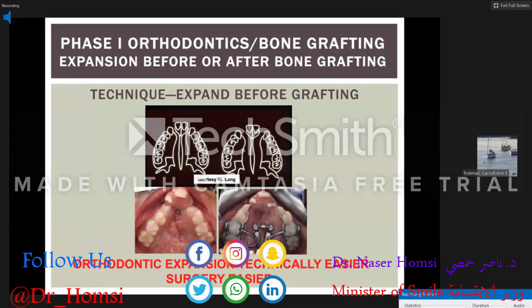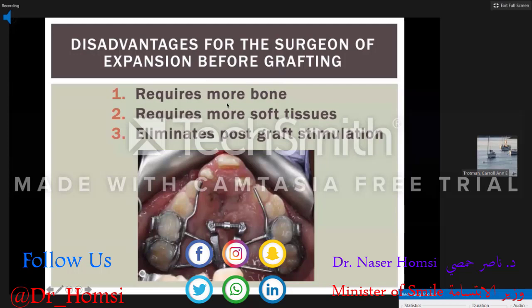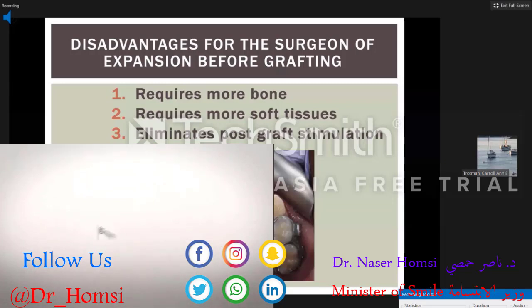Different phases of orthodontics are performed in conjunction with bone grafting. You can either expand before the bone graft or after. Most expand before the graft because it's technically easier for the orthodontist. The disadvantage is that we sometimes over-expand, which requires more bone for the surgeon, more soft tissue, and eliminates post-graft stimulation. In the bilateral, over-expansion creates a step between the premaxilla and posterior segments, making it technically difficult for the surgeon. A fan-type appliance, trihelix, or quadhelix can be used for expansion.